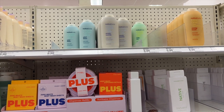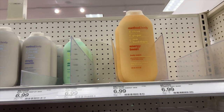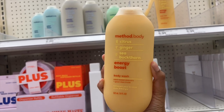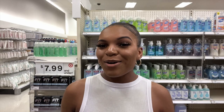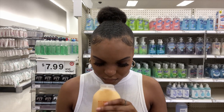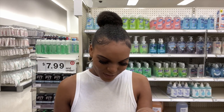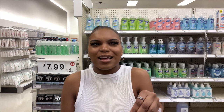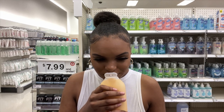I always start in this section — this Method Body Energy Boost. I remember smelling this a while ago and I haven't seen it here in a long time. I'm going to smell it again because I kind of forgot what it smells like. It doesn't smell as good as I remember. It's giving me a very orange vibe — I mean, it does say citrus, so I know it's supposed to give that. But last time it smelled a little better to me. I'm not really a fan of it anymore — sometimes my favorites change.